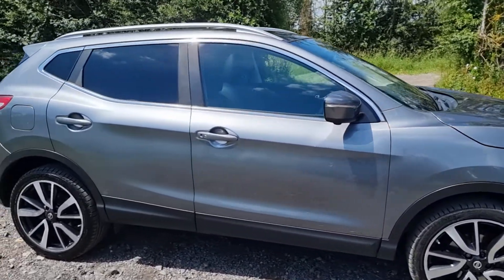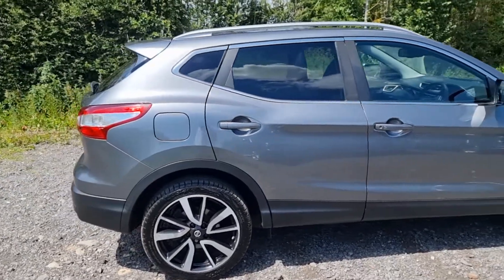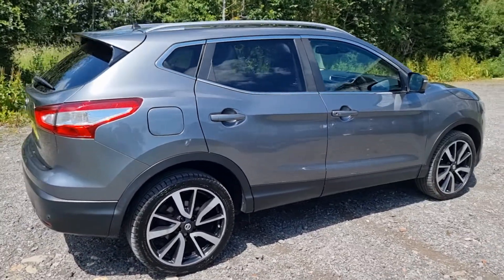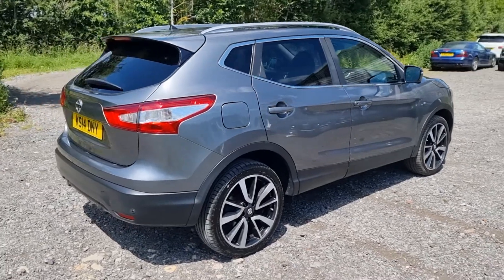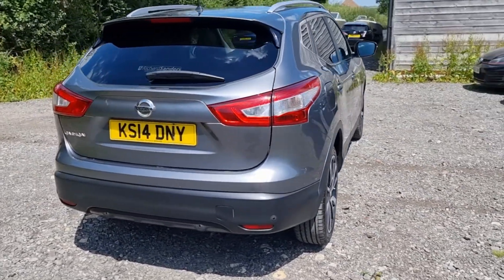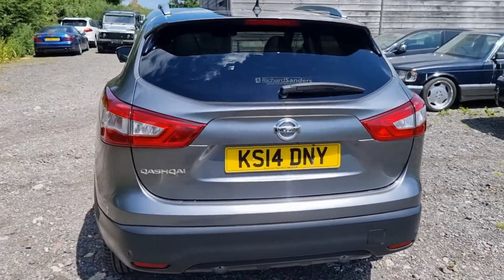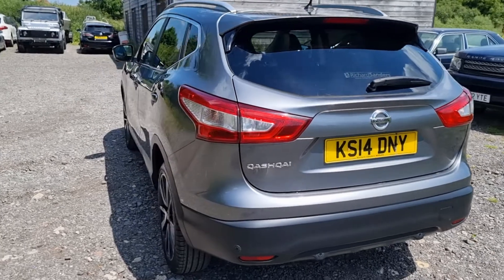It's a 1.2 TSI with a six-speed manual and it's the first one I've had — I can't believe how much equipment it has, unbelievable. This one's in really good nick, only three owners from new.